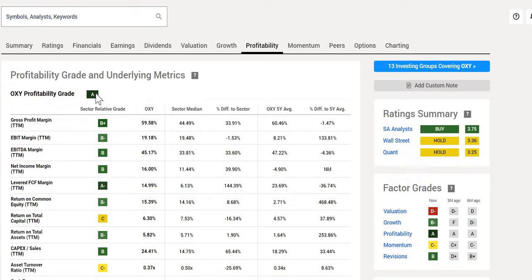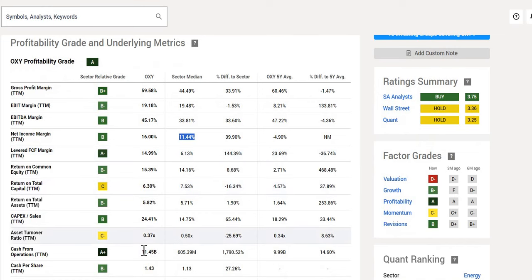They get a profitability grade of A — nice to see some positive gradings. Gross profit margin is just under 60% versus the sector mean of 44%. Bottom-line net margin is marginally better at 16% versus the sector at just under 12%. When we take a look at their cash from operations, a massive 11.5 billion versus others at 605 million. So a mixed overall picture: one buy rating from Seeking Alpha, a double hold from the other two analysts, D minus on valuation, B minus on growth, with an A on profitability.